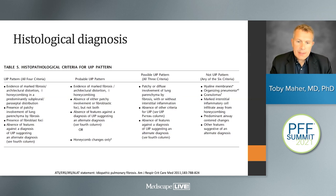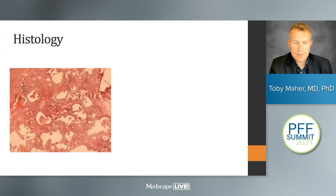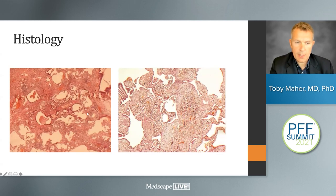When the CT appearance is less typical, we need to move on to histology to help provide a diagnosis. As with radiological appearance, histological patterns are divided into those definite for UIP, those probable, those possible, and those unrelated to UIP. The key features are evidence of patchy fibrosis with areas of normal lung interspersed, predominantly subpleural distribution, and the presence of fibroblastic foci — the centers where fibrosis appears to arise. At high power, these fibroblastic foci tell us this is the histological lesion of UIP.